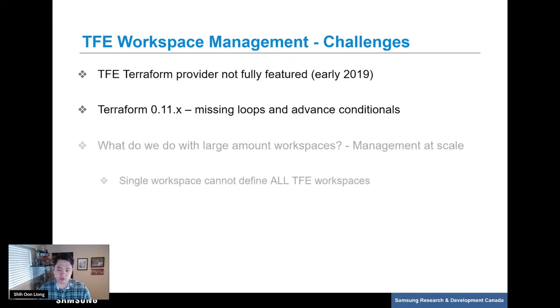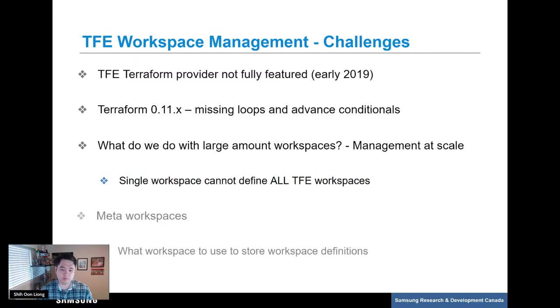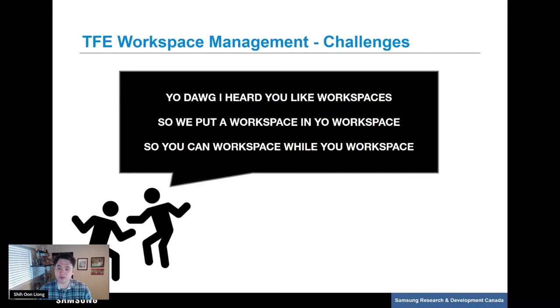Then we had to handle the key question: how do we handle these workspaces at scale with a very large number of workspaces? A simple solution could be to define all the workspaces in a single TFE state file under a single workspace, but the big issue is that a single TFE state can only take so many resources. HashiCorp's best practice states that you should not make a TFE state too large, and the last thing you want is a Terraform plan or apply taking minutes or hours to complete. This then brought us to our next big challenge — if you define workspaces in Terraform, how do you define the workspace that defines the workspaces? It can get very meta.